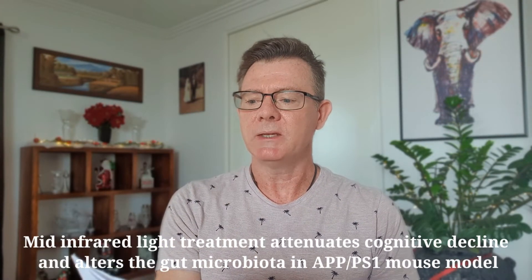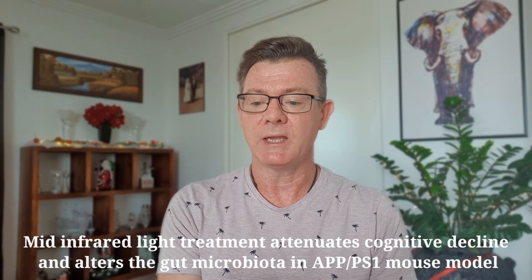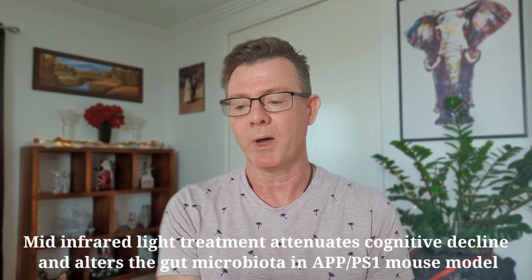The first study I want to bring your attention to is called 'Mid-infrared light treatment' — not near or red, that's the important point — 'attenuates cognitive decline and alters the gut microbiota community in APP/PS1 mouse model.' What it's actually examining is the use of mid-infrared, which is the wavelengths from 7,700 nanometers to 10,000 nanometers. Photobiomodulation as most people use it consists of red light around 680 nanometers and near-infrared light at 850 into the 900s.